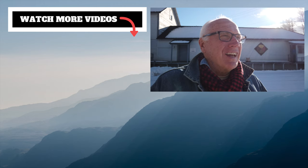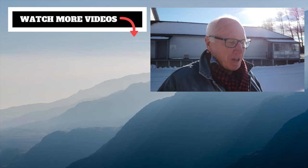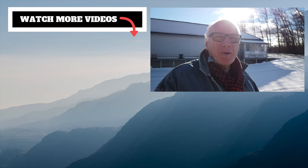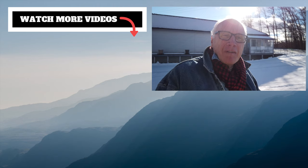If you like this kind of content, make sure you give us a thumbs up, leave a comment down below, subscribe, and share with friends. We do appreciate it. Thanks for stopping by, and we'll see you at our next favorite place.